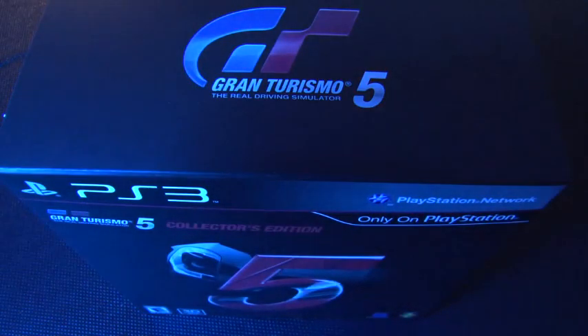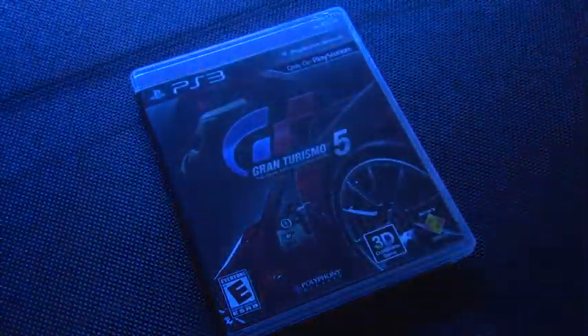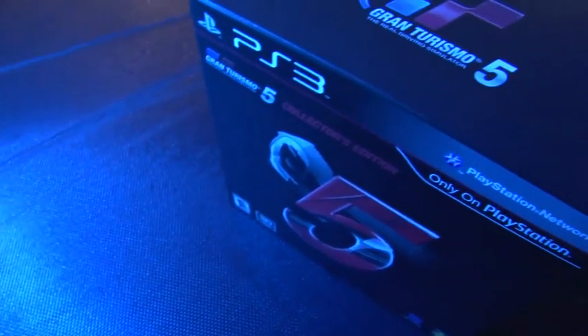Hey there race fans, we're just a couple of days shy of November 24th, a.k.a. the day that Gran Turismo 5 will be in your hands. It is in our hands — this is real, this is not a hologram or a mock-up or anything. This is the collector's edition of Gran Turismo 5, and of course we're going to rip it open, but we figured we'd roll camera.